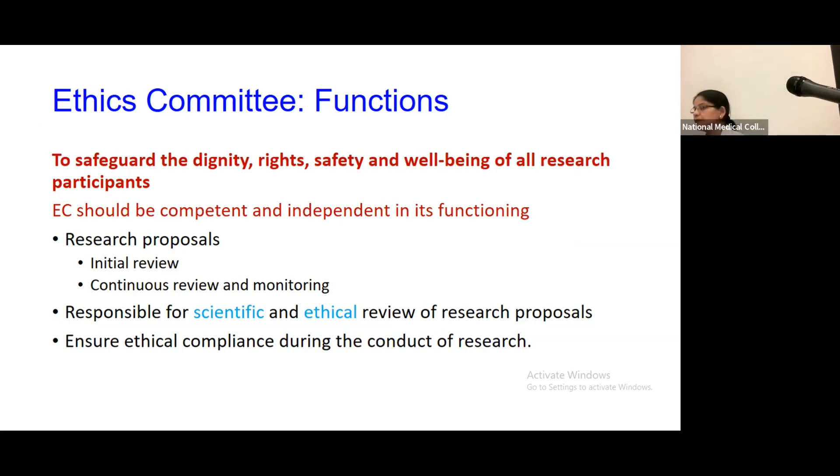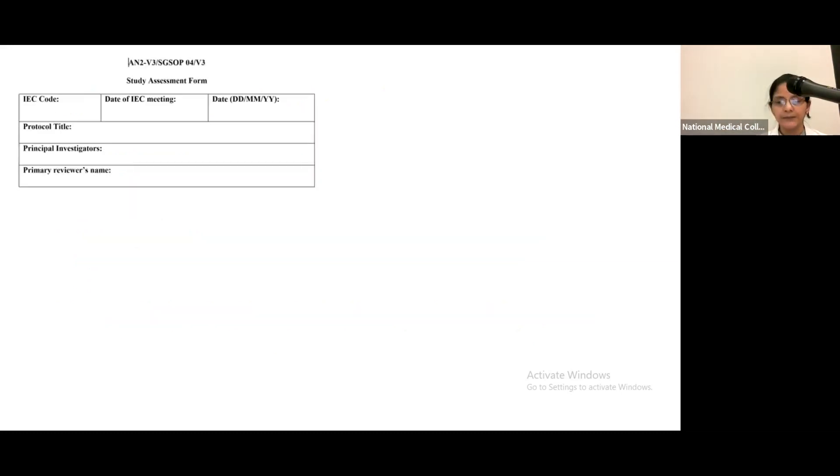Research proposals that come to the ethics committee are for initial review. After one year, or if you want to make an amendment, you submit it for a continuing review. The ethics committee is required to look not only at the ethical aspects but also at the science behind the project, because ethics and science come together and move together. That is why both scientific and ethical review are conducted.